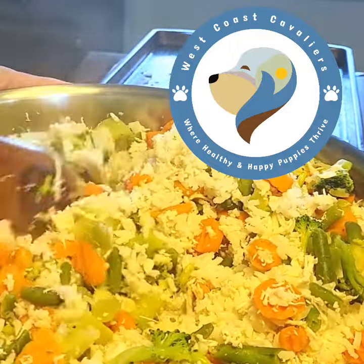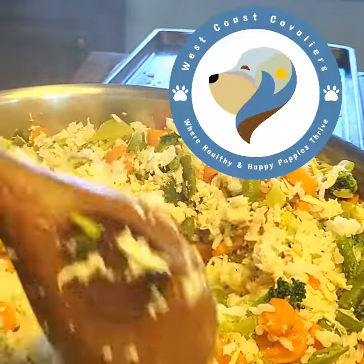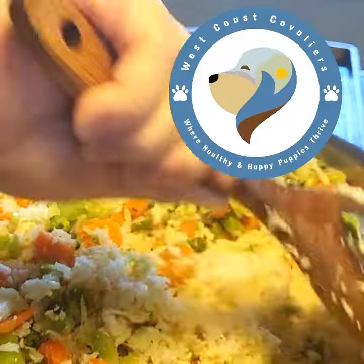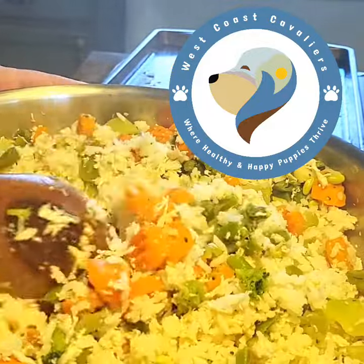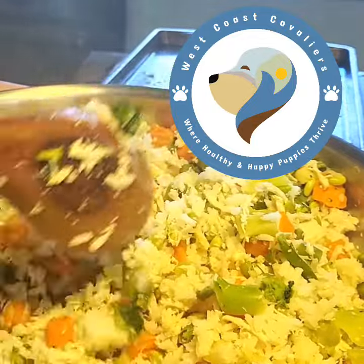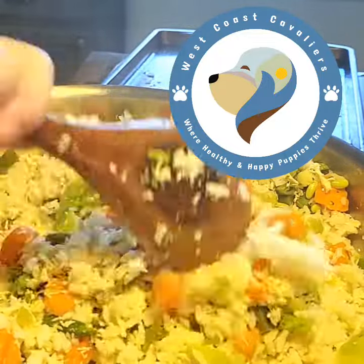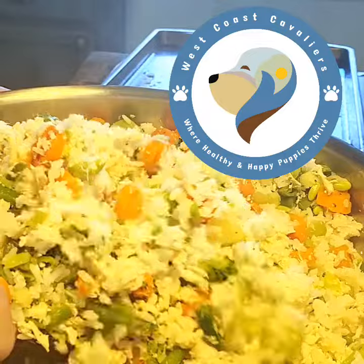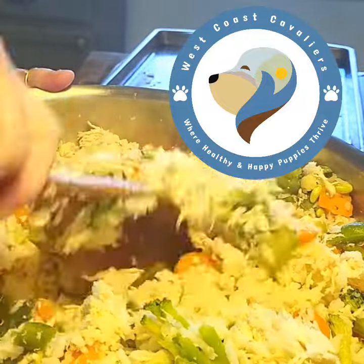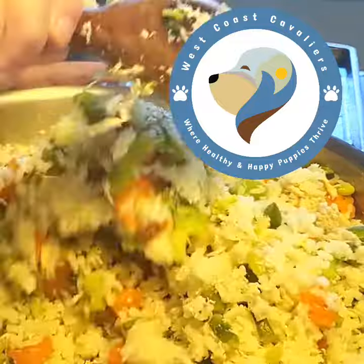People ask me what we feed our dogs at West Coast Cavaliers, and I tell them we do homemade food. We use rice, broccoli, cauliflower, spinach, carrots, and skinless boneless chicken breast that we boil — everything with no spices, no oils, nothing like that — and then we get it all mixed in together.